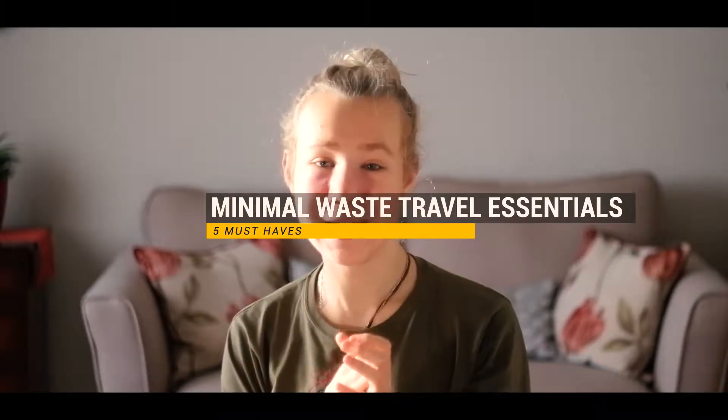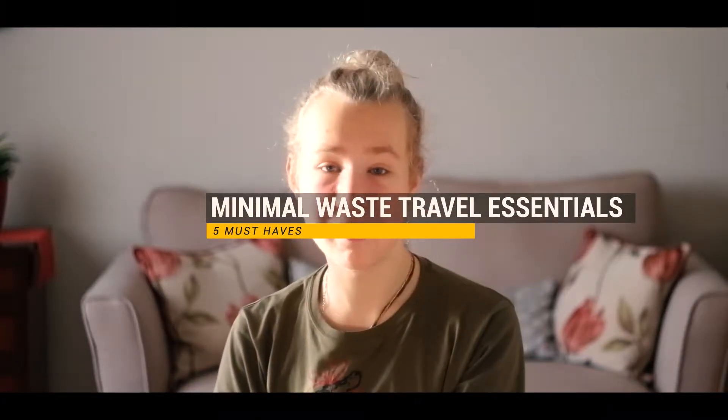Hi, my name is Michael and I have been practicing minimum waste living for the past year or so. In this video I'm going to talk about the travel essentials that I bring with me to reduce the amount of disposables that I would need on all my trips.